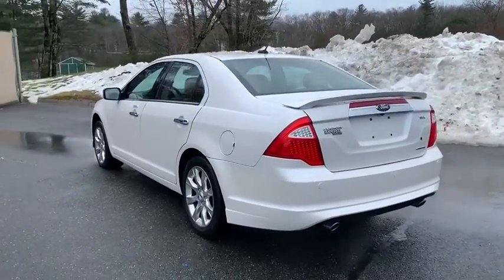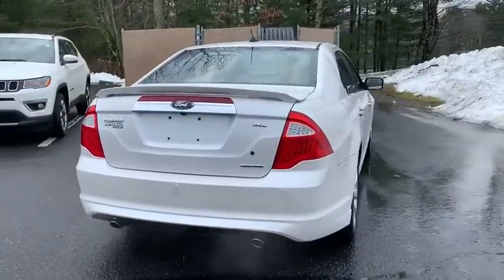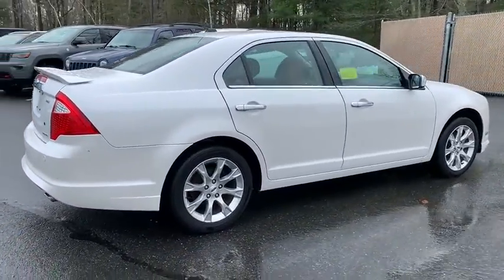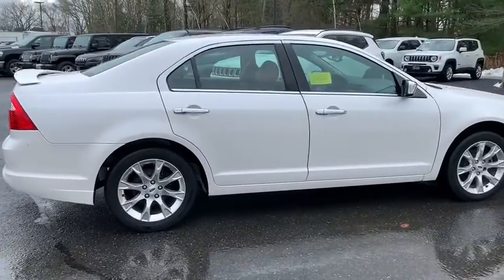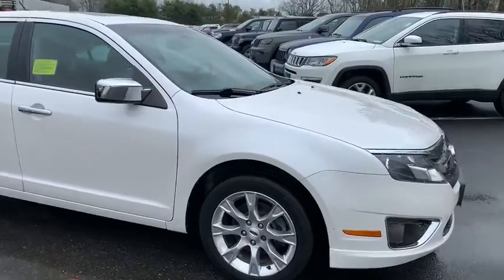Here are some of this vehicle's great options: power passenger seat, traction control, dual airbags, leather-wrapped steering wheel, power steering, aluminum wheels, AM FM stereo with CD player, cruise control, four-wheel disc brakes, center armrest.